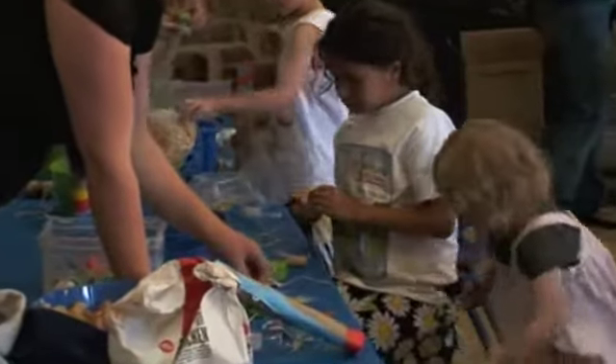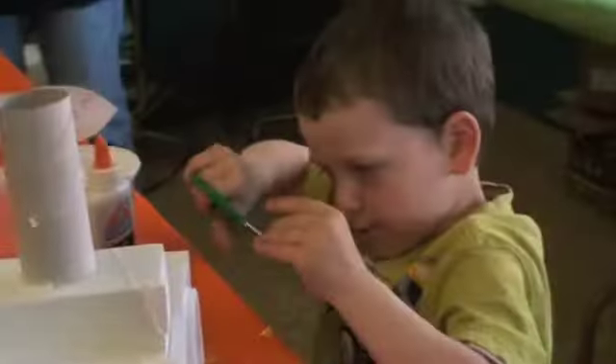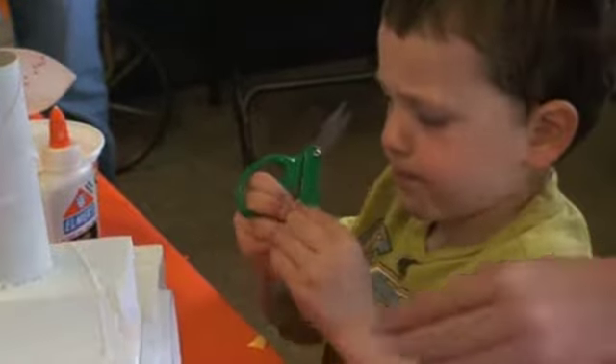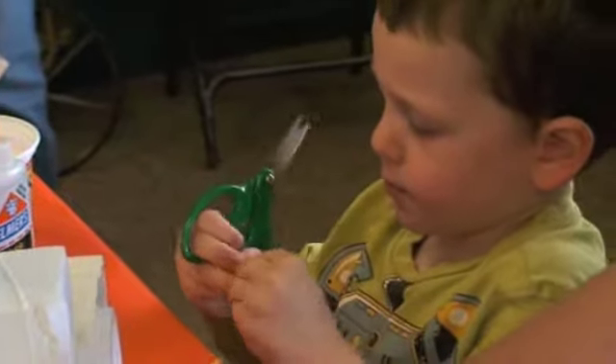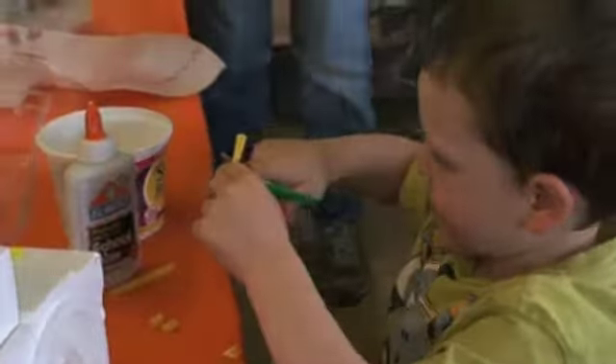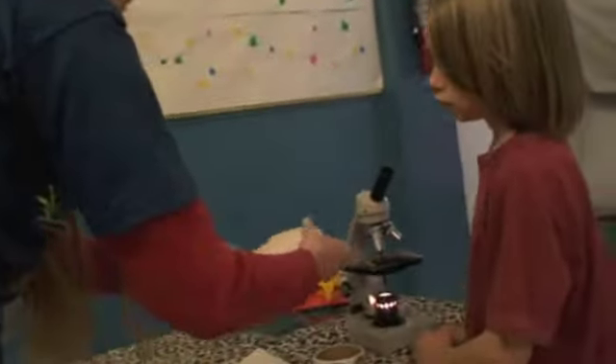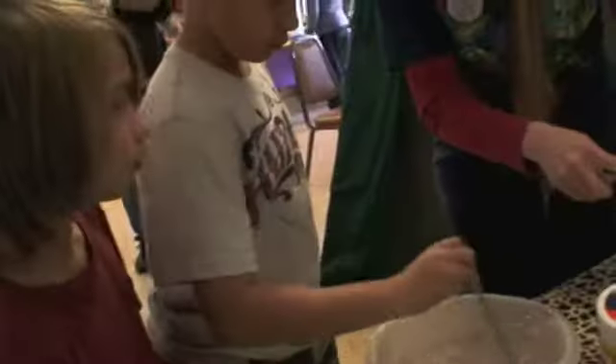One of the goals of the Placerville Children's Museum is to strengthen community by giving people of all types of diversities a place to come together with their children and, as we say, to gather, play and grow. It's an inclusive environment, a learning environment, and an opportunity for families to interact with their children as well as for children to discover the world around them.